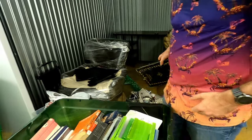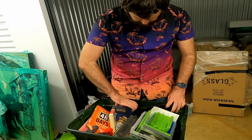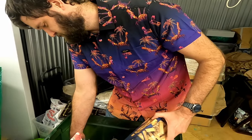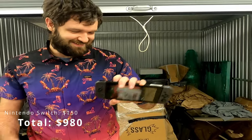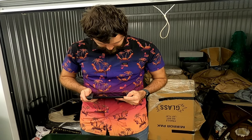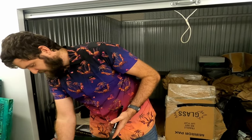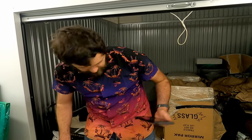Nothing in there. Nothing in there. Jenga. Books. Found it! See if it turns on — probably not, because you've been in a storage unit for how long? But yeah, I got the Switch, so I'll go home and I'll charge that on my charging dock. That's awesome man, that's like a couple hundred bucks right there. That's huge.